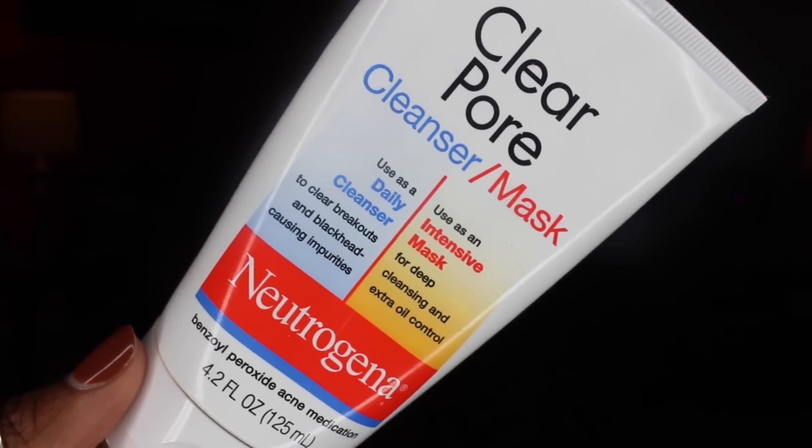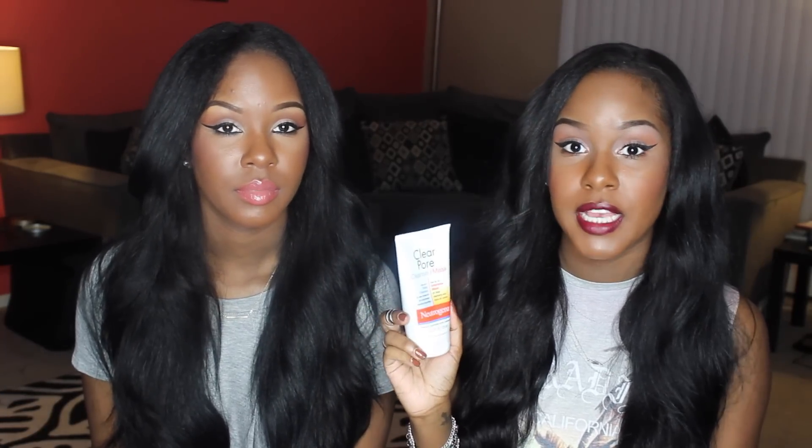The last thing we're mentioning is a mask — the Neutrogena Clear Pore Cleanser and Mask, but we use it as a mask. It's a really good go-to mask that's inexpensive if you're having some breakouts and want to clarify your skin. It's very potent and you can feel it working, which I love in a mask — I want that cooling sensation. We use this as our drugstore version of a mask.